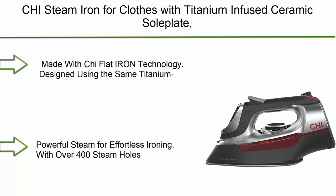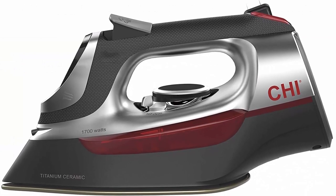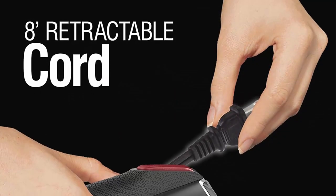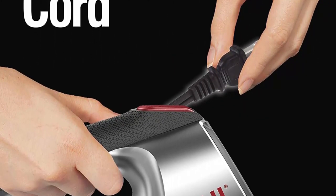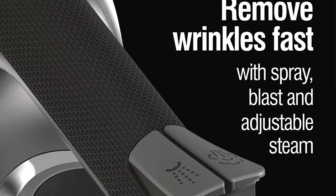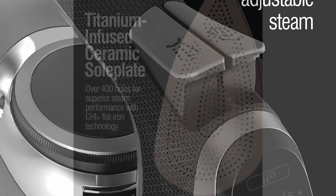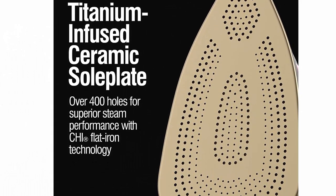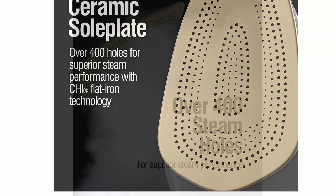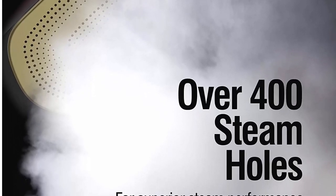Number 8: CHI steam iron for clothes with titanium infused ceramic soleplate, 1700 watts, electronic temperature control, 3-way auto shut-off, 400 holes, professional grade. Made with CHI flat iron technology — the same titanium infused ceramic soleplate technology that powers CHI's hair styling tools. With over 400 steam holes, this iron delivers powerful steam for smooth, fast wrinkle removal. The temperature control swivels open for easy access to the water tank. The 8-foot retractable cord winds up quickly with the touch of a button for convenient storage.